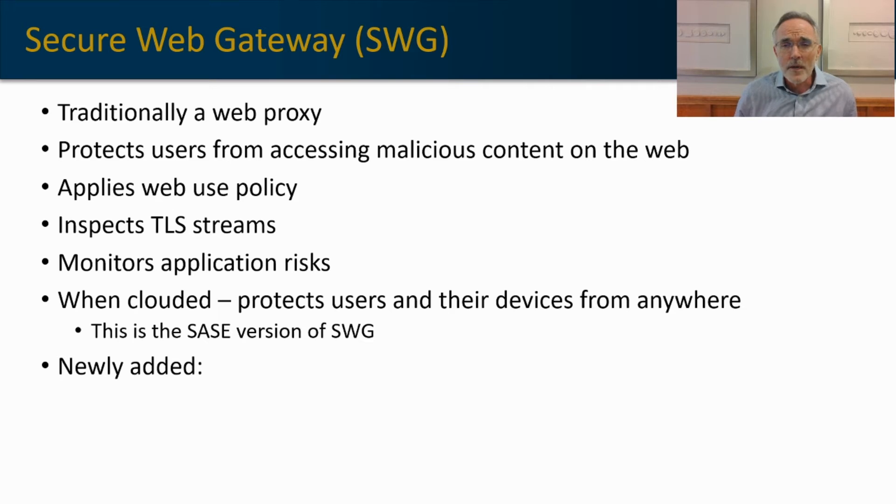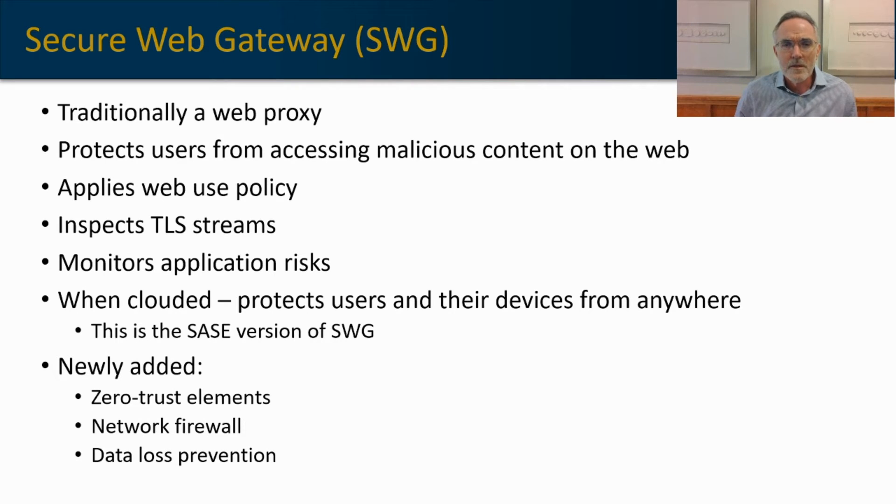Secure web gateways have been evolving rapidly within the new SASE framework. They've incorporated zero trust elements — an adaptive security model of verify first, then provide access, rather than provide access and then verify. They also include personal network-based firewalls and data loss prevention elements.